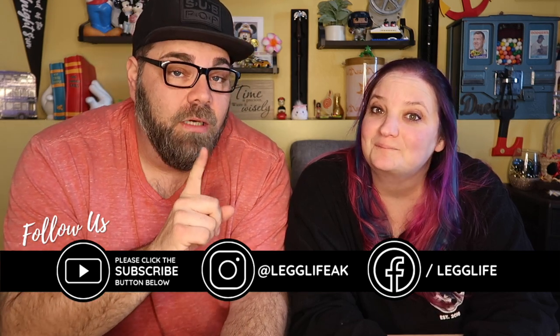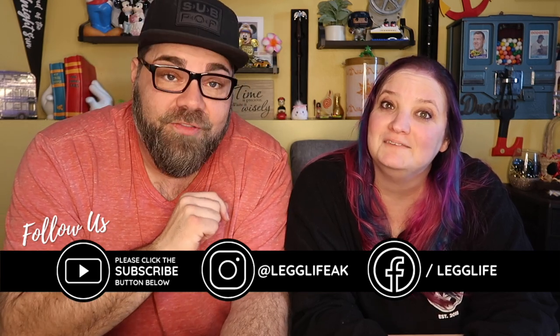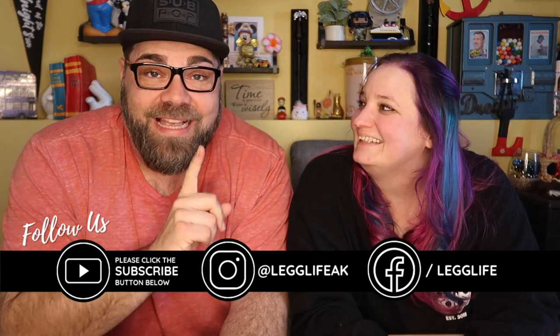Hello friends, welcome to Leg Life! The video we're making today is one of our favorite kinds to make — we've done a number of these on our channel and they're always really fun. We love gifts, we love unboxings, and today we are doing an unboxing for a brand new subscription box that combines our love of boxes and our love of Alaska. Today we are unboxing the Alaska Crate Co box!